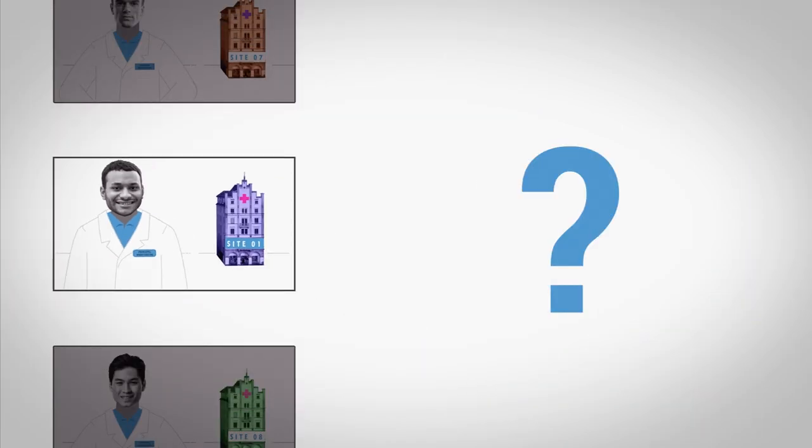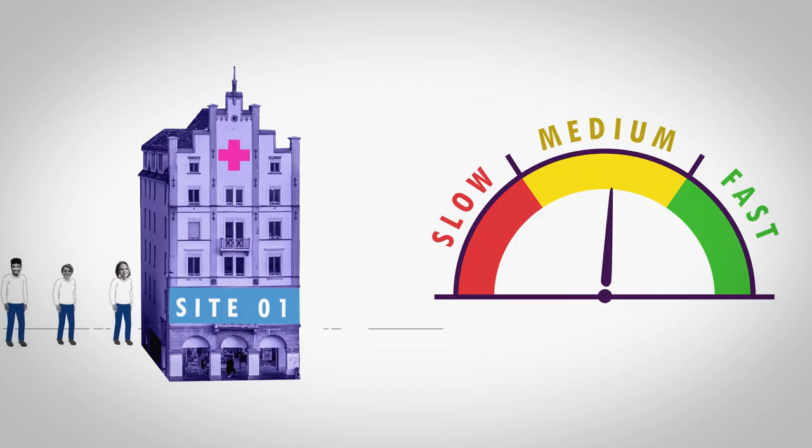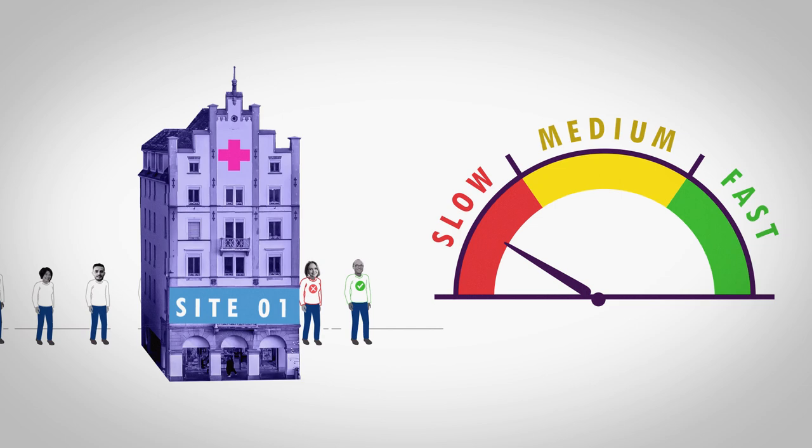But how do you know if you have access to the best sites, or if the sites you have chosen are good performers? What if your study is slow to enroll and simply needs more sites?